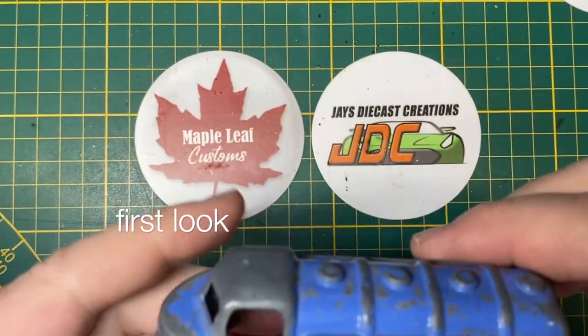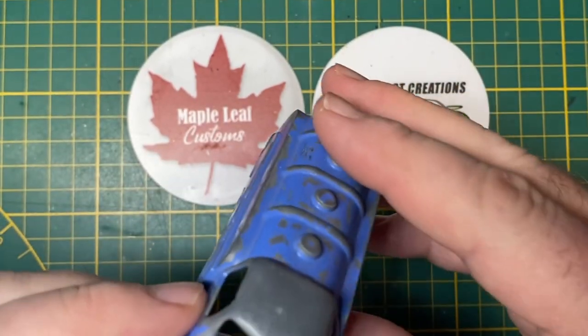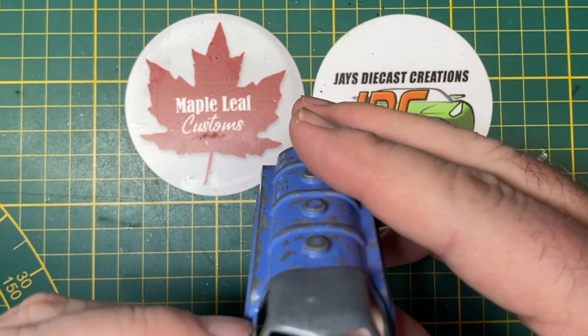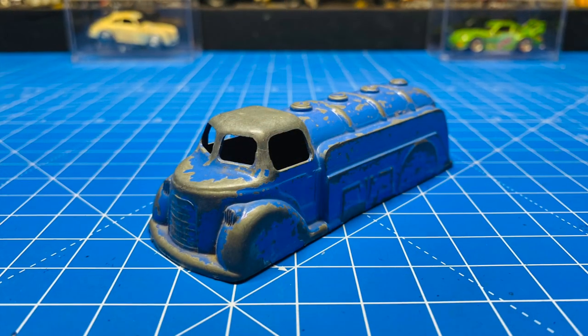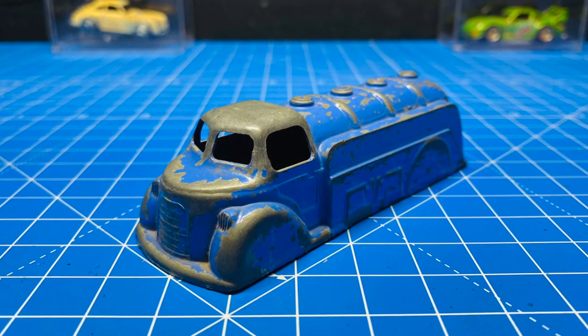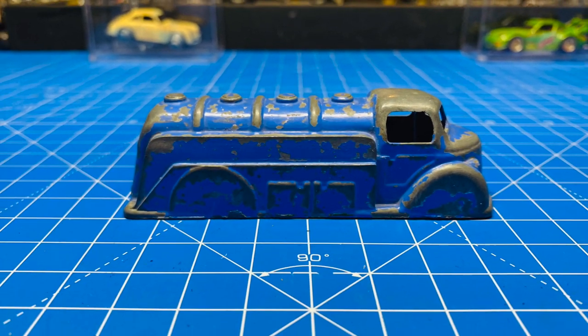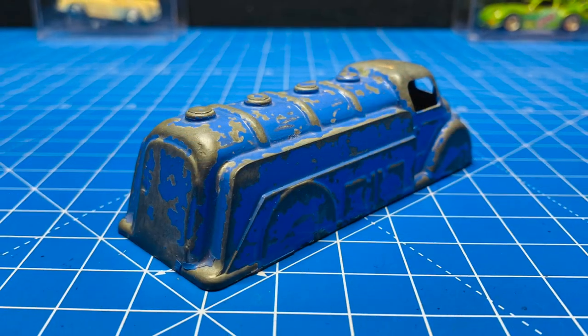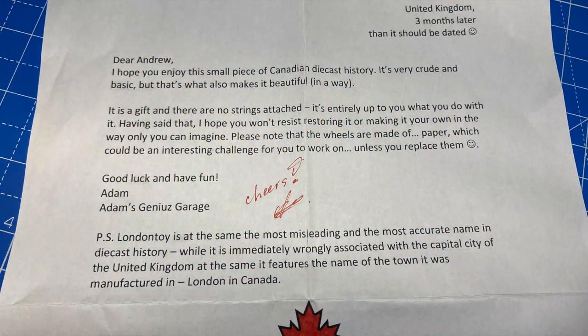Hi everybody and a warm welcome back to Maple Leaf Customs. I'm Andrew and on the bench today is a very hard to find London Toy number 13 oil tanker. I got this from a friend of the channel named Adam who lives in the UK. He's got quite an eclectic collection of old diecasts and knowing this one was of Canadian vintage he asked if he could send it to me. Yes please.